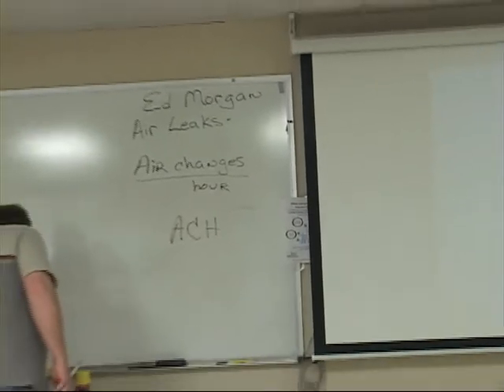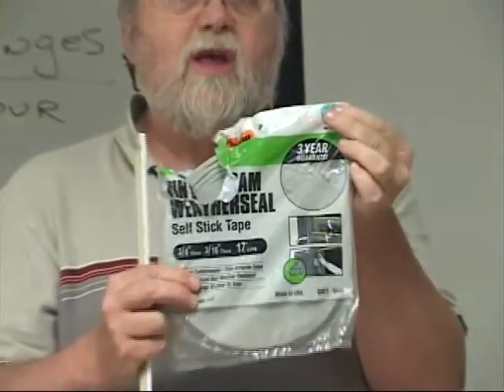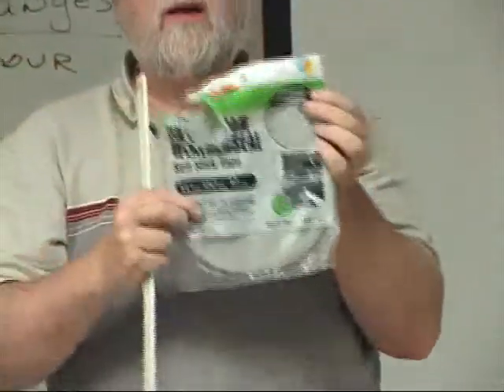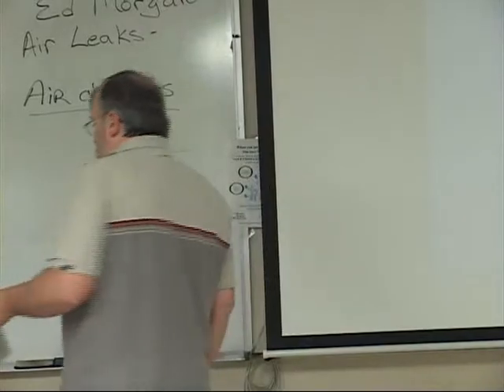Another way would be using weather stripping — maybe something like this peel-and-press foam weather stripping — and weather strip the edges. Then use a hook and eye to hold that hatch down and tightly seal on the weather stripping.